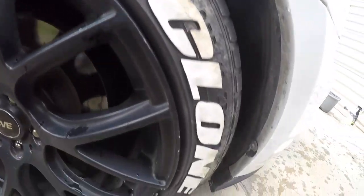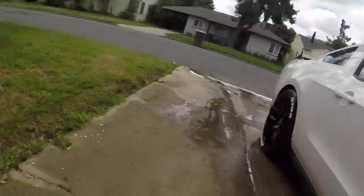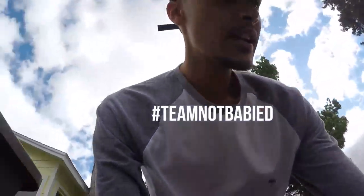Some good stuff, Turtle Wax, some good stuff. As much as I would want to baby my car, it's not babied and this shows it right here — filthy. As much as I would want to keep it clean all the time, I can't. It's my daily driver, so it's hard to keep clean. A lot of people say it looks clean but when I see it like this I'm like, far from that. Team not babied, I see you on Instagram and Twitter.